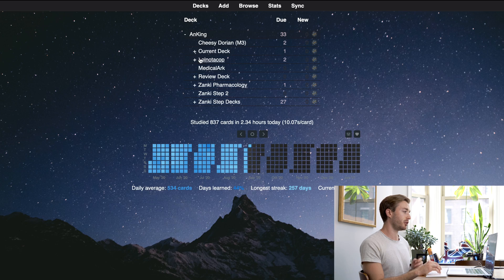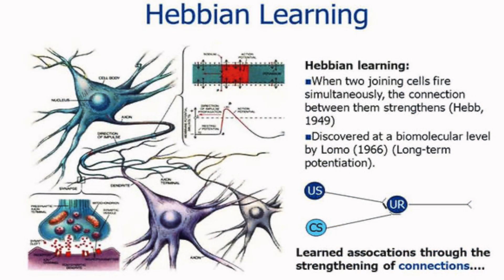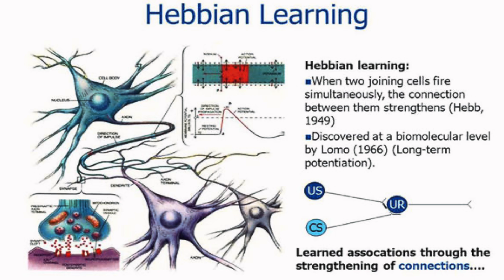It may seem like a small thing, but when you start to accumulate decks and then try to study through every one of those individual decks, you're going to waste time. The other good thing about studying under one deck is that it mixes everything together randomly. If you agree with Hebbian theory, it says that if you learn something mixed all together you're going to remember it for longer, as opposed to studying with a one-track mind.